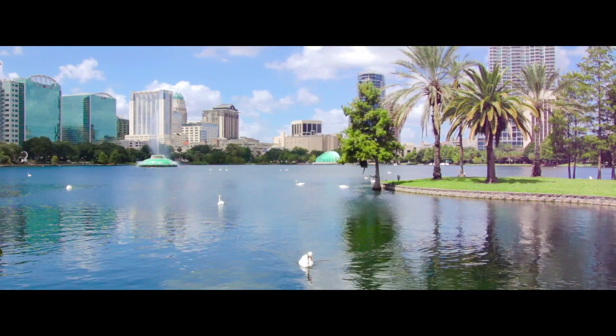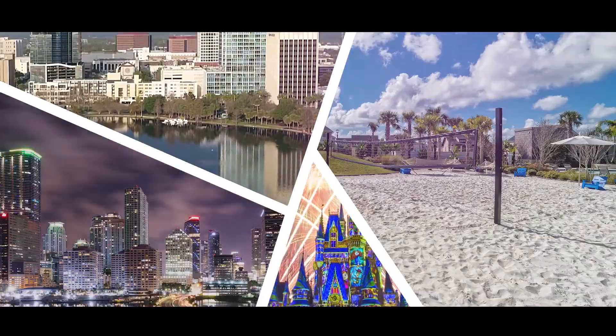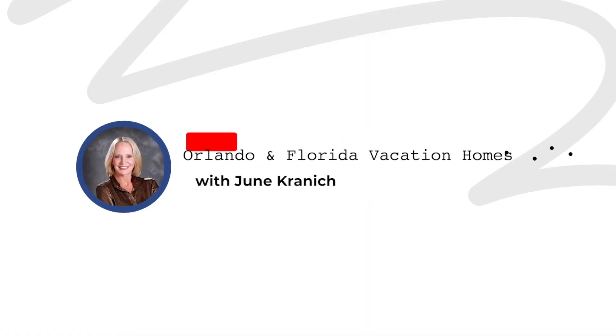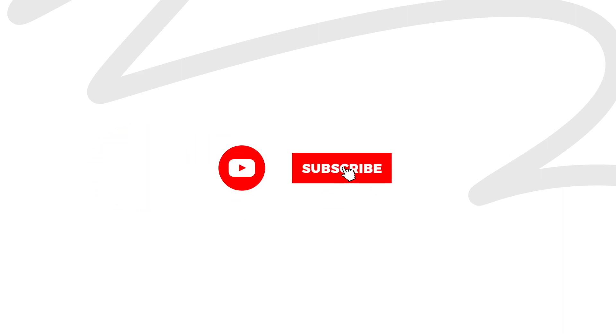Today we're talking about the pros and cons to purchasing an existing short-term rental. My name is June Kranick and on this channel we talk about all things related to the short-term rental industry. Today we're talking about the pros and cons to purchasing an existing property.